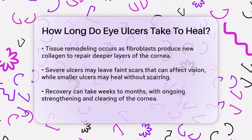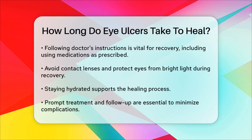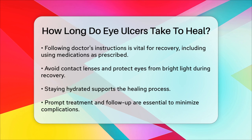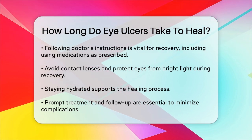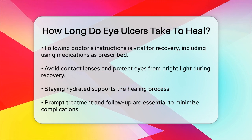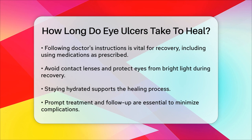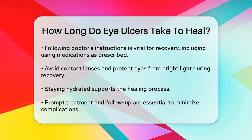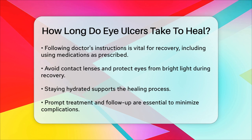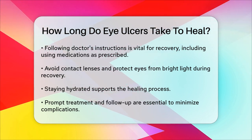To support your recovery, it's essential to follow your doctor's instructions carefully. Use prescribed medications exactly as directed, even if your symptoms improve. Protect your eyes by avoiding contact lenses until your doctor says it's safe, and shield your eyes from bright light with sunglasses. Avoid touching or rubbing your eyes to prevent introducing new bacteria or worsening the condition. Staying hydrated by drinking plenty of water also helps support the healing process.